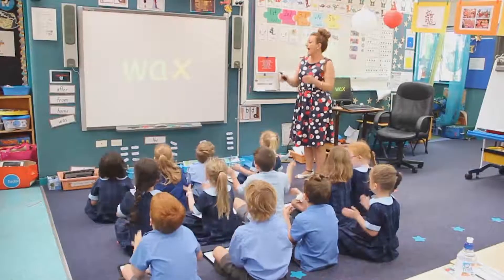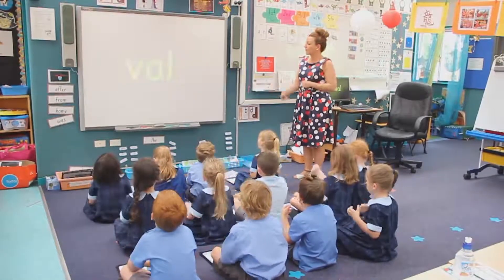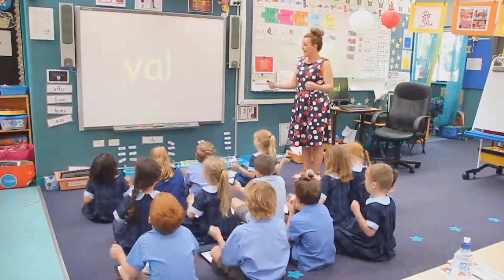Wax. Wax. Wax. Tong. Tong. Tong. Vowel. Vowel. Vowel.